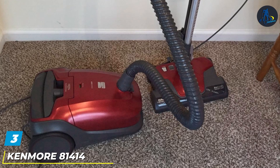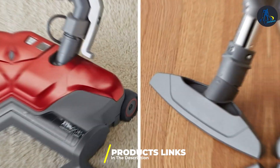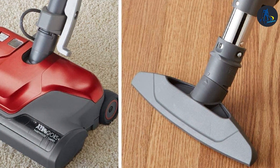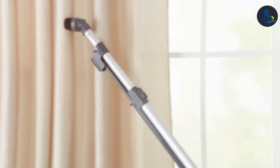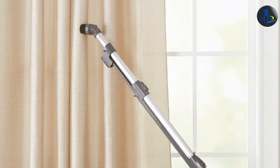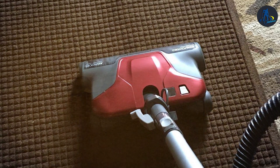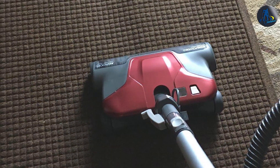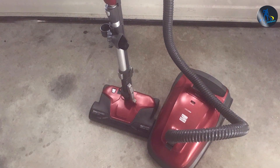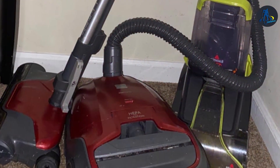Next up at number 3 we have the Kenmore 81414 Vacuum 400 Series — a testament to the brand's commitment to quality and performance. This canister vacuum cleaner excels in delivering a powerful yet quiet cleaning experience. Its two-motor system maximizes suction power for removing debris and dust from deep within carpets and on bare floors alike. The adjustable suction control allows for customized cleaning on delicate surfaces such as draperies and upholstery. A HEPA filtration system traps 99.97% of dust, pollen and other allergens. The 400 Series also boasts a comprehensive set of attachments including a telescoping wand and a variety of brushes, with a cord rewind feature making storage effortless.